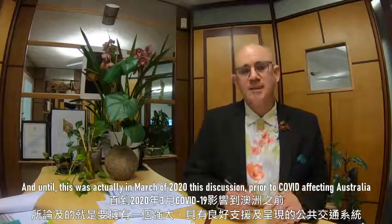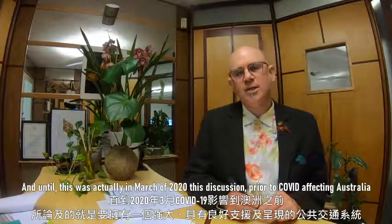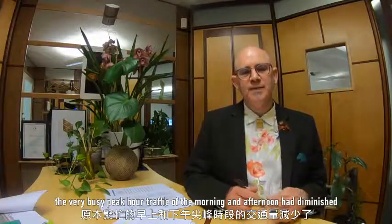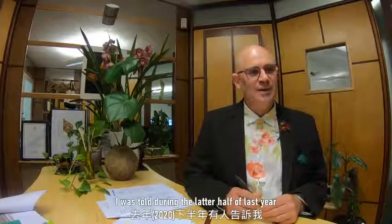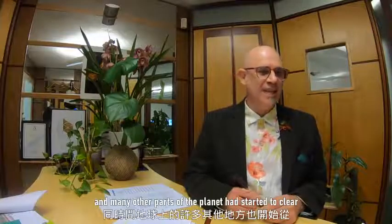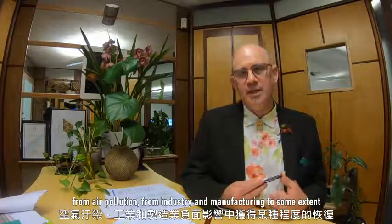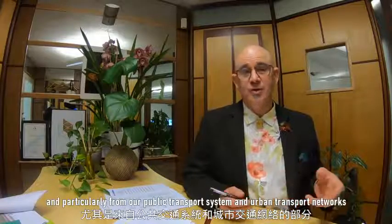This discussion was in March 2020, prior to COVID affecting Australia. Within a few weeks, the very busy peak-hour traffic of morning and afternoon had diminished. The skies had started to clear. I was told that the water in Venice had cleared so you could see the fish, and many other parts of the planet had started to clear from air pollution — from industry, manufacturing, and particularly from urban transport networks.